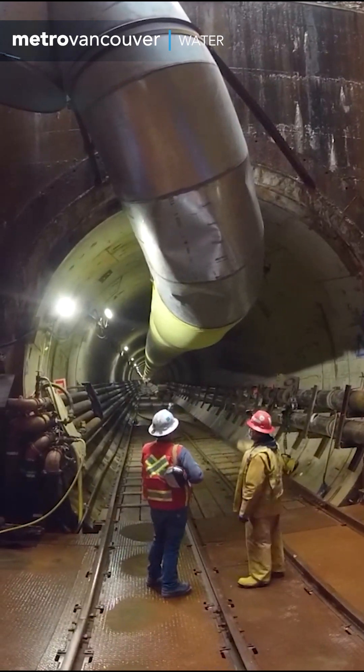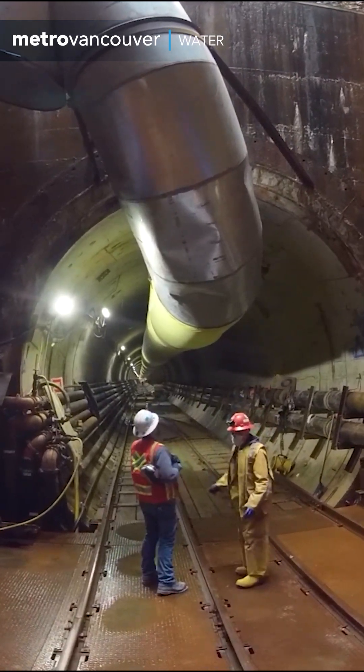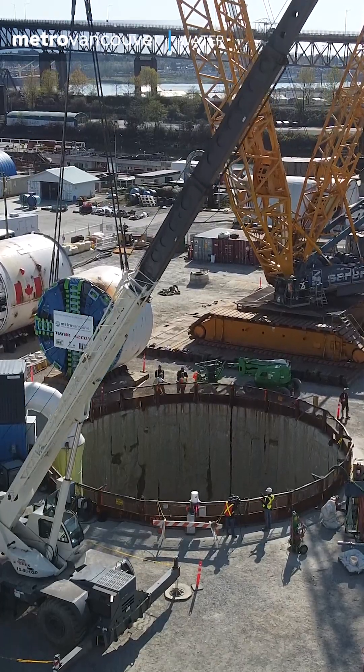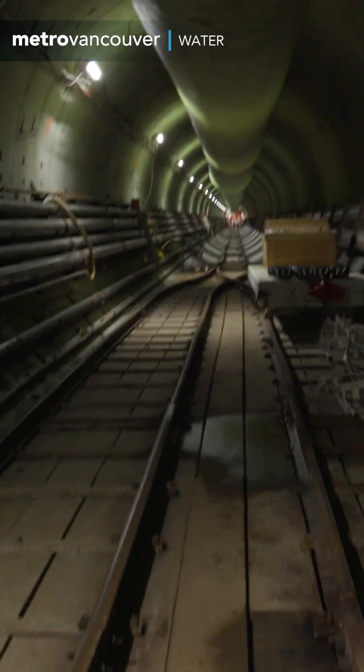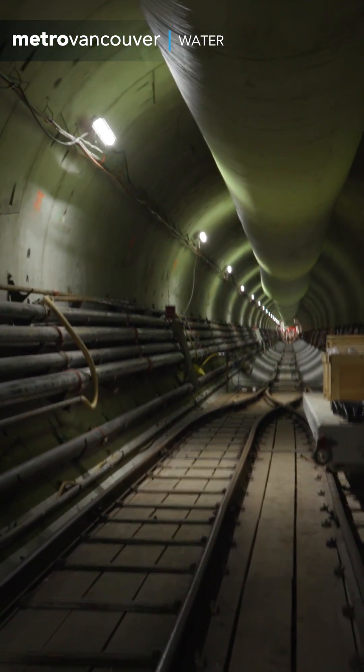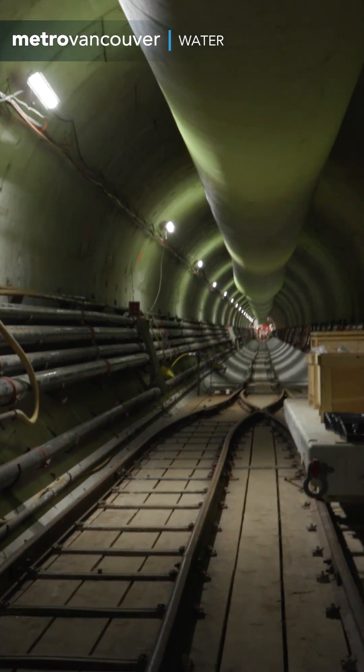One of Metro Vancouver's most ambitious projects is 65 metres below ground. This shaft in North Vancouver leads down to a construction site where the new Second Narrows water supply tunnel is being built underneath Burrard Inlet towards Burnaby.